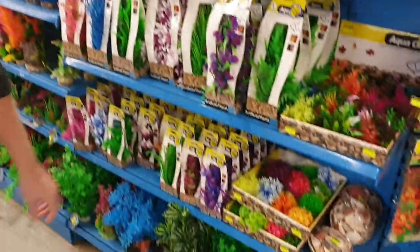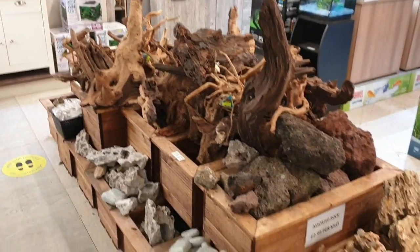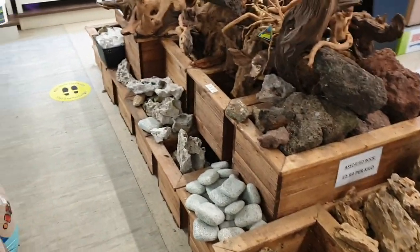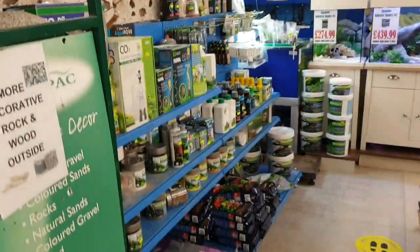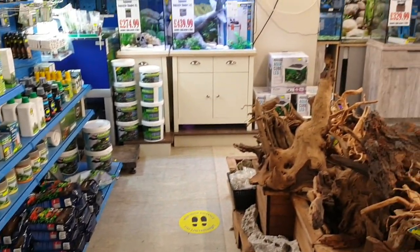Then we move on to the nice hardscaping. Really popular at the moment with aquarists — lots of different types of rocks and woods. I like to think we've got one of the largest selections of woods and rocks anywhere, and there's more in our outside garden area as well. Then we've got our plant foods, CO2 units, carbon dioxide, plant fertilisers, and soils — really popular stuff that we sell out of every week or so.